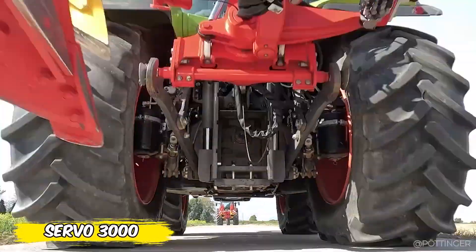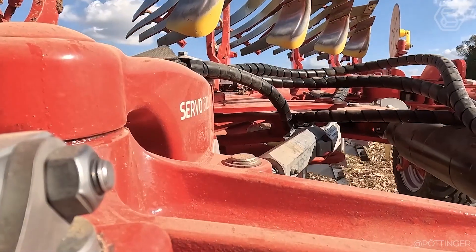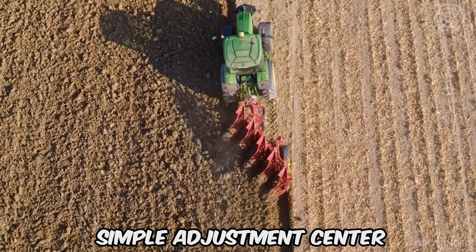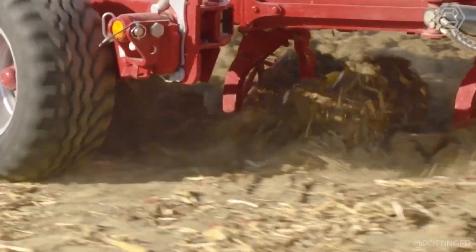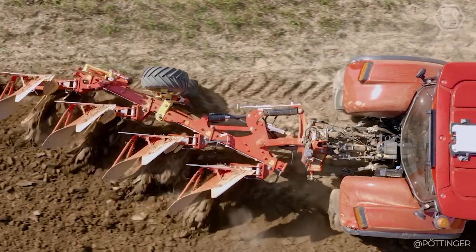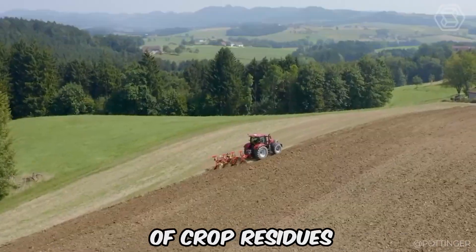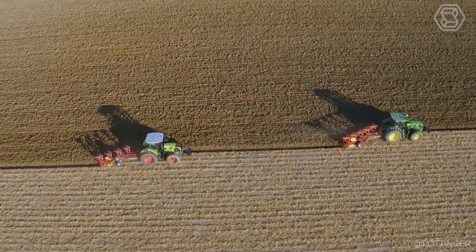The Servo 3000 with three to five bodies is the middle of Pottinger's mounted reversible plows, designed for medium-sized tractors up to 200 horsepower. The plow impresses with its simple adjustment center and a wide range of customization options. The proven body in combination with various additional implements guarantees perfect incorporation of crop residues as a basis for the following harvest.